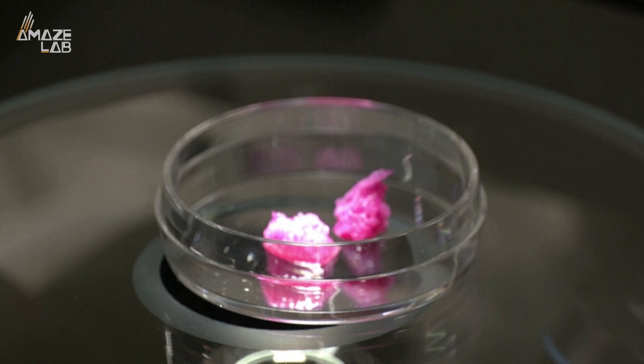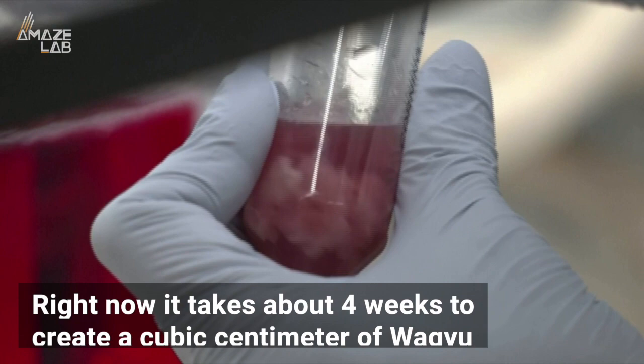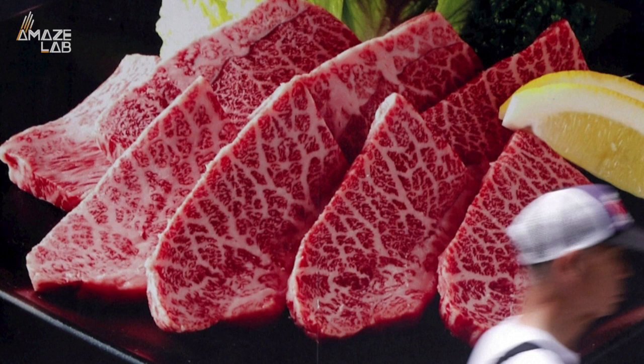Though they can't yet report on the flavor, as it's not quite ready for human consumption. Right now it takes about 4 weeks to create a cubic centimeter of Wagyu, or the equivalent of one small bite, and it costs around $89, meaning it's still hundreds of times more expensive than actual farm-grown Wagyu steak.